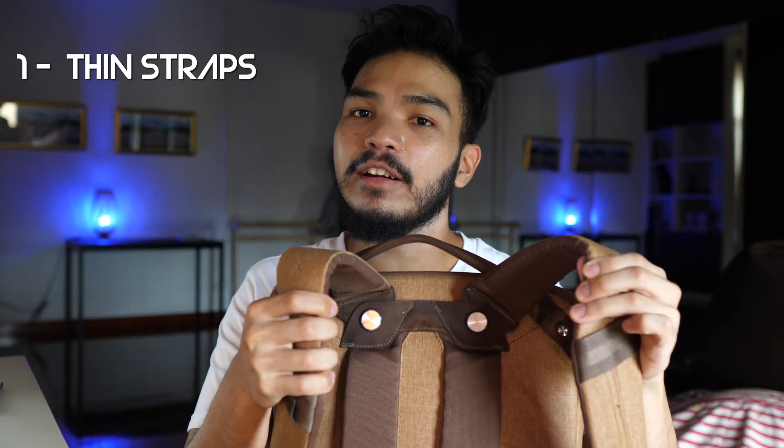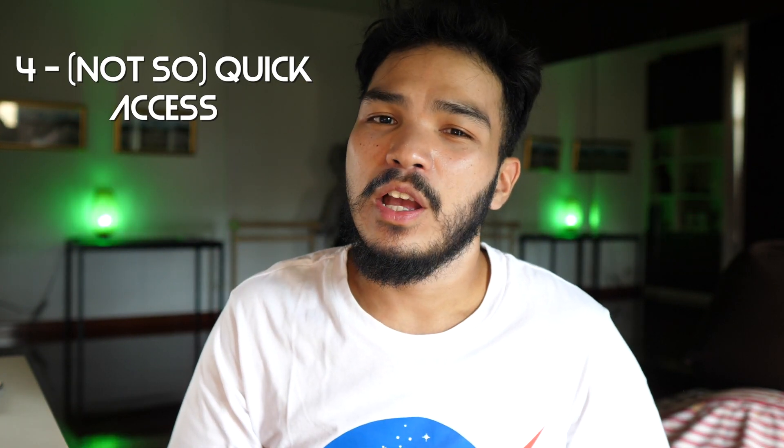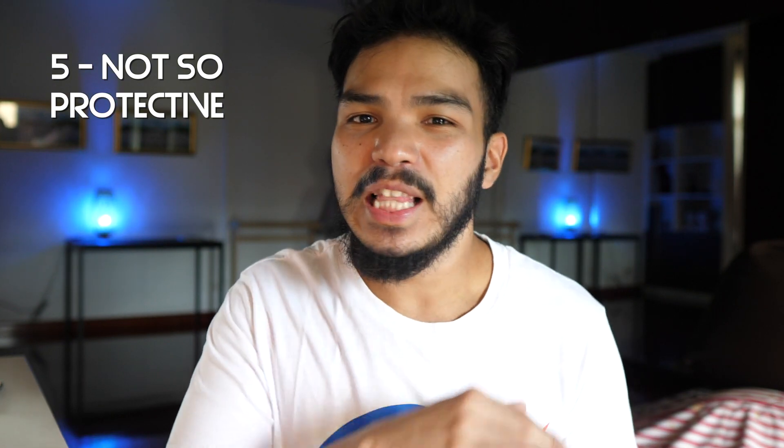Why is this bag bad for me? Number one: thin straps — they hurt, they dig deep into your shoulders. Number two: limiting shelf system. Number three: it looks like it can fit so much, but you should never pack to its maximum capacity. Number four: quick access — not really that quick. Number five: waterproofing — not really. Let me break down each point.